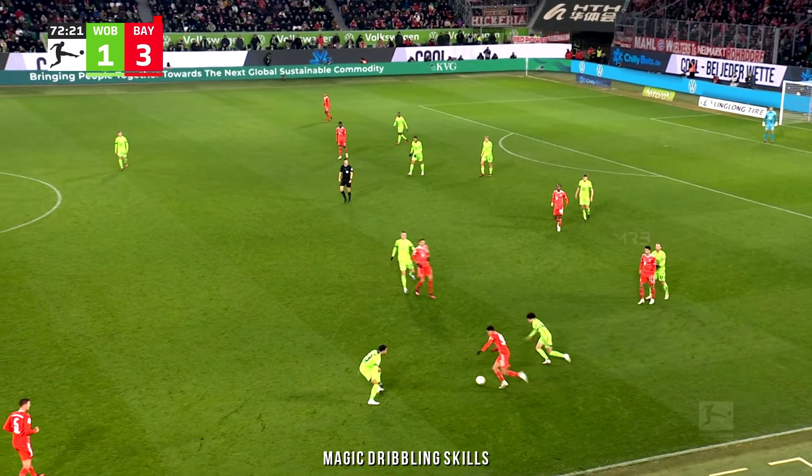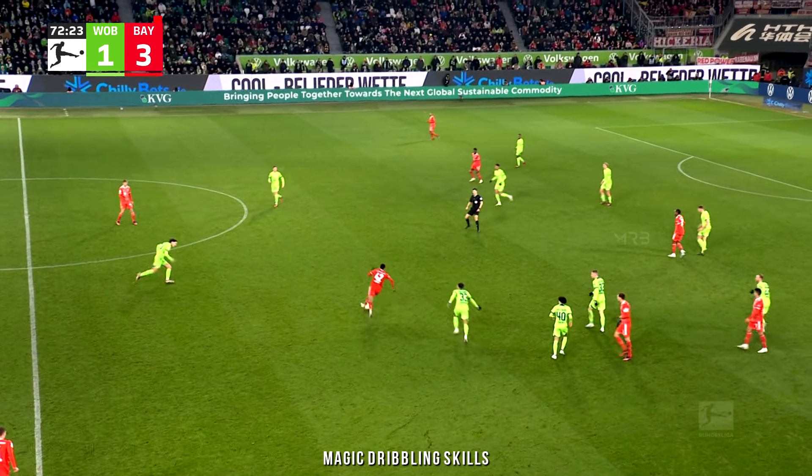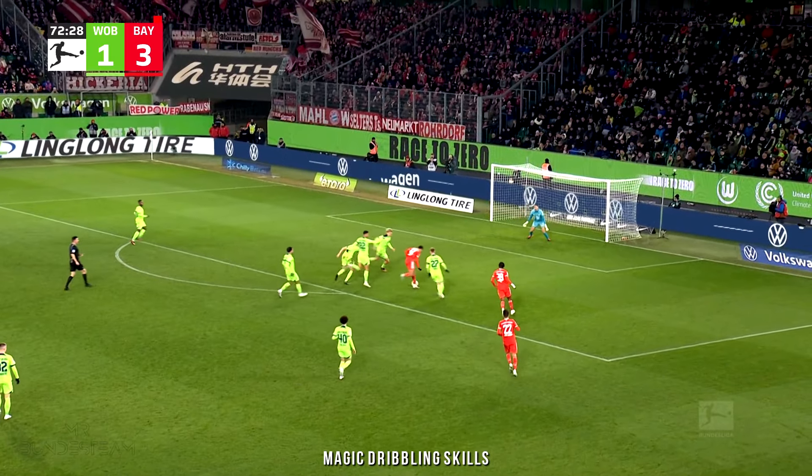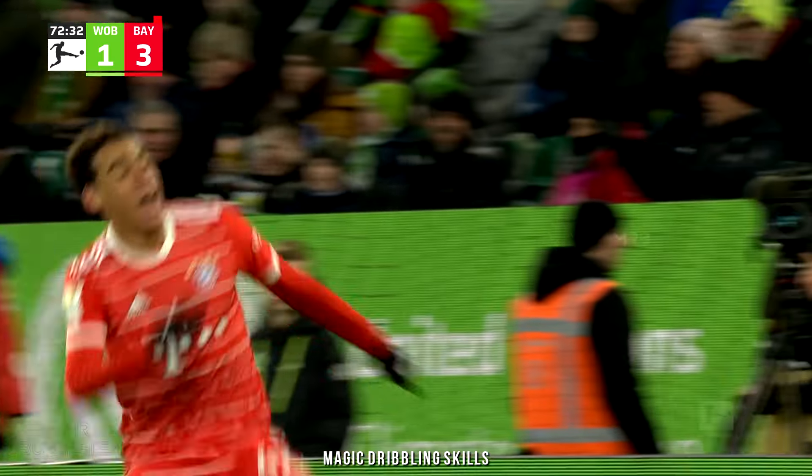It doesn't help Wolfsburg; Bayern would love to play because they're two goals up. It's Wolfsburg that have to do something — Bayern really don't have to prove themselves, although Jamal Musiala just might go through the entire lot of them and score a fourth goal.